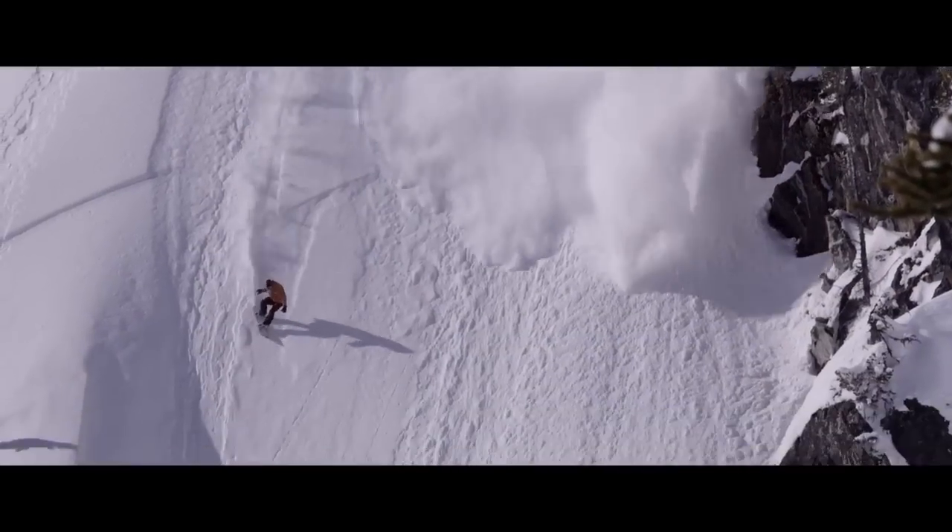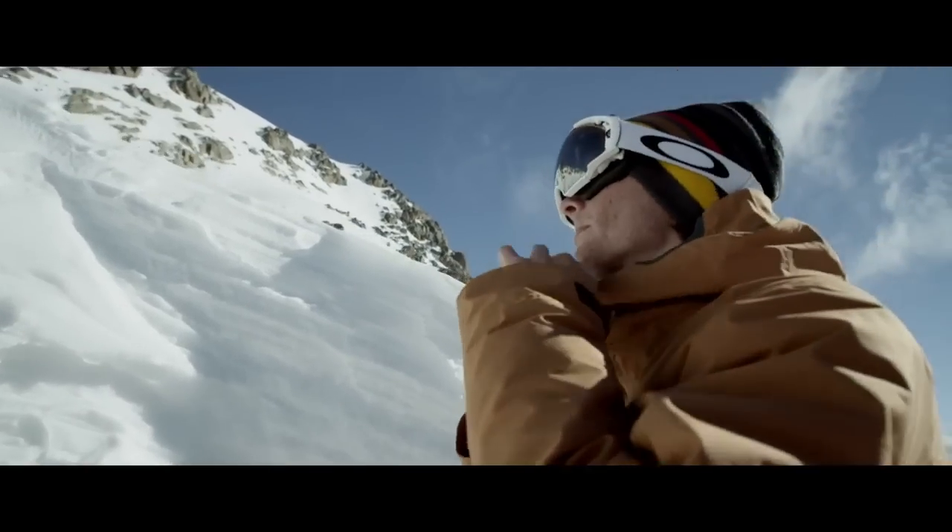My kit looks good, which is very important, but even more so for me, it's incredibly functional and it allows me to snowboard to my fullest potential.